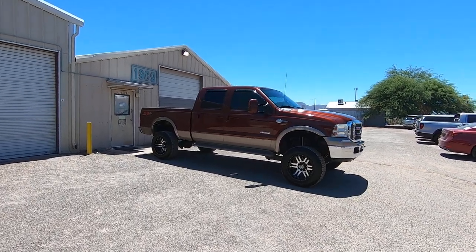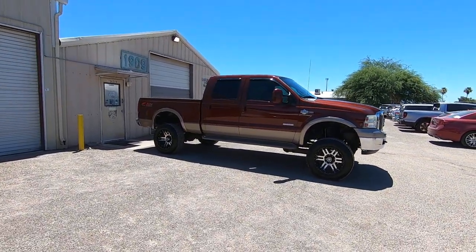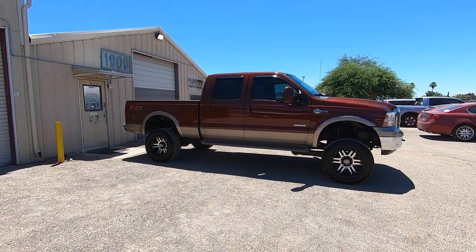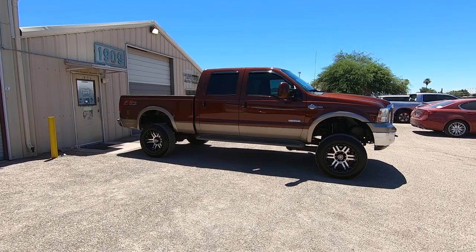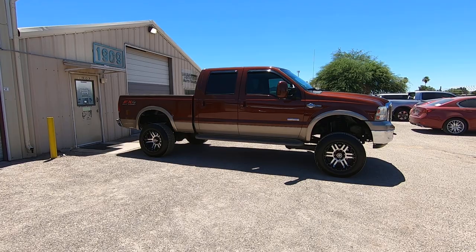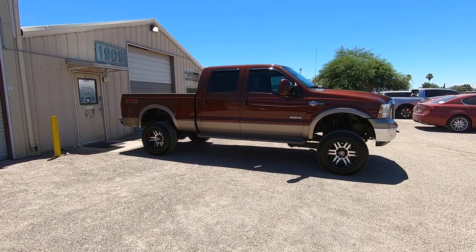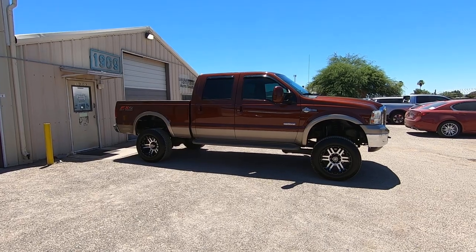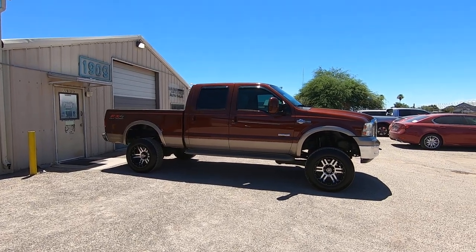This is Roger with Wheel Kinetics in Tucson, Arizona. We're selling this truck. It is a 2005 Ford F-250 Crew Cab Short Bed. It's a 6.0 turbo diesel. It's four-wheel drive. It's a King Ranch interior trim package. It's obviously a one-ton and it's also a single rear wheel. There's a lot of rare stuff going on here. It's a pretty cool truck.